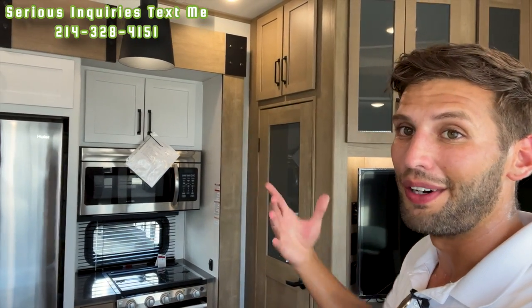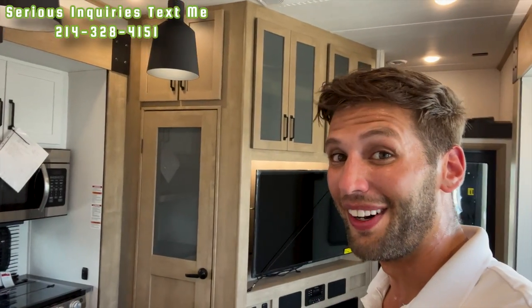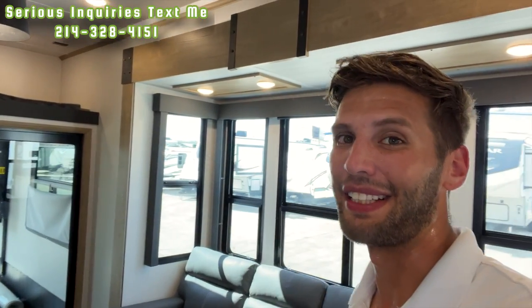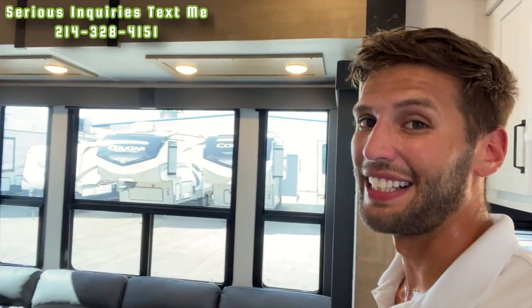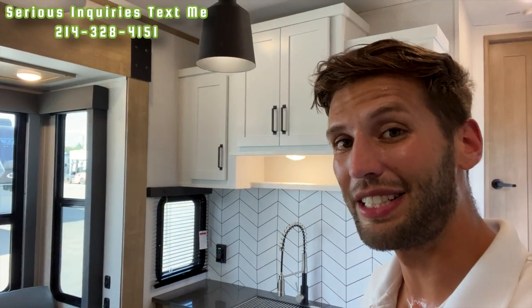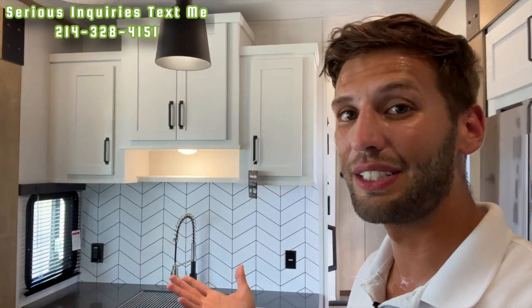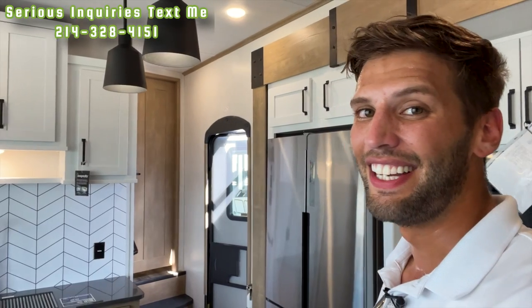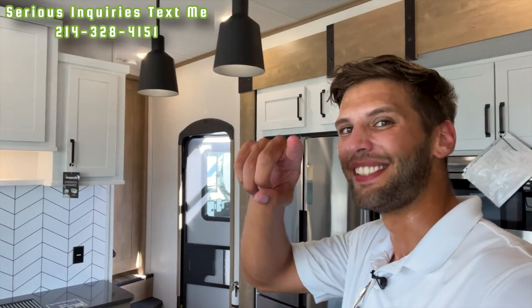That's all I've got for you — hopefully you enjoyed this video. If you did, hit the like button and subscribe. If you're interested in this RV, go to the link in the description to fill out the RV inquiry form so I can get you purchasing information, schedule a visit, or answer any questions. Until next time, I'll see you out camping and in the next video.